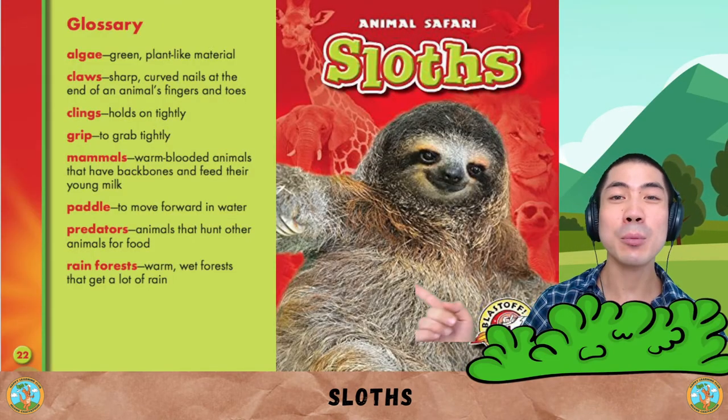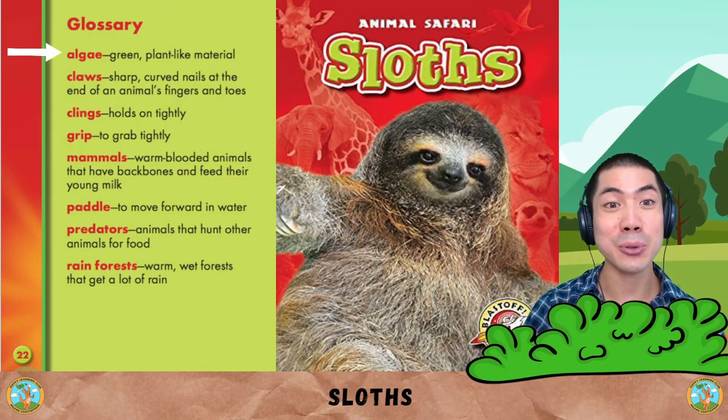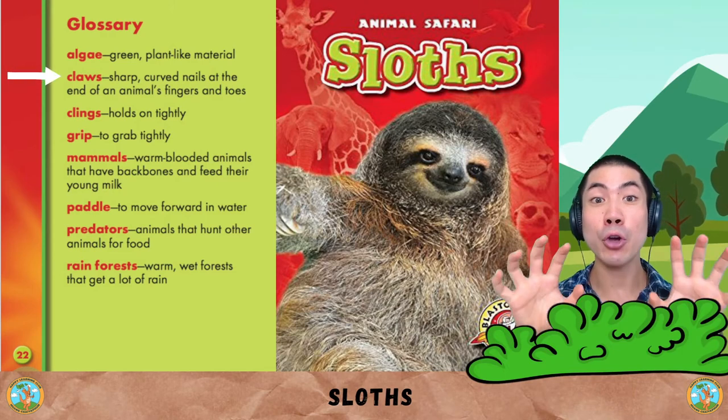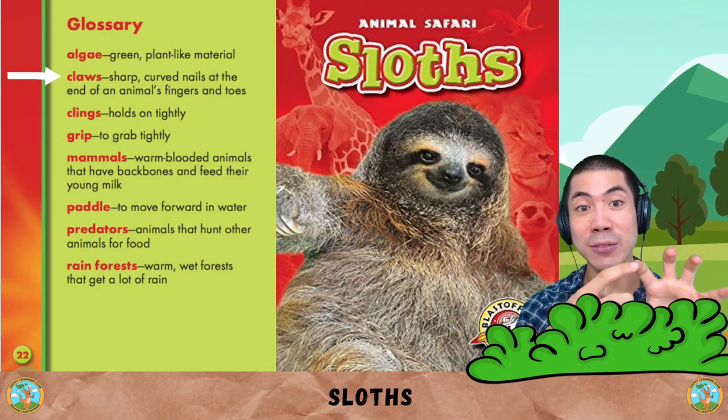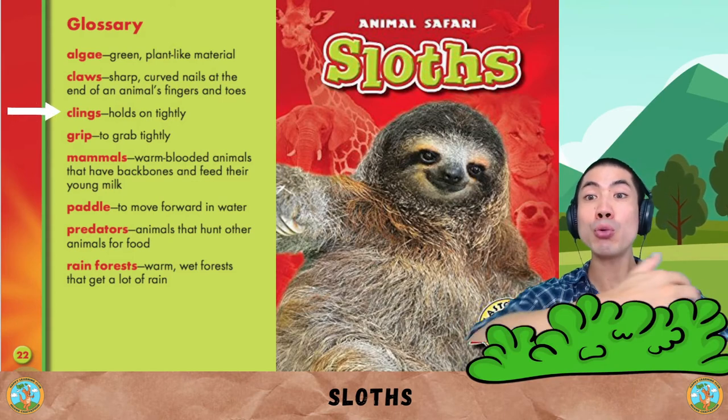Now let's learn some of the words found in this book. Algae is green plant-like material. Claws are the sharp, curved nails at the end of an animal's fingers and toes. Clings means to hold on tightly.